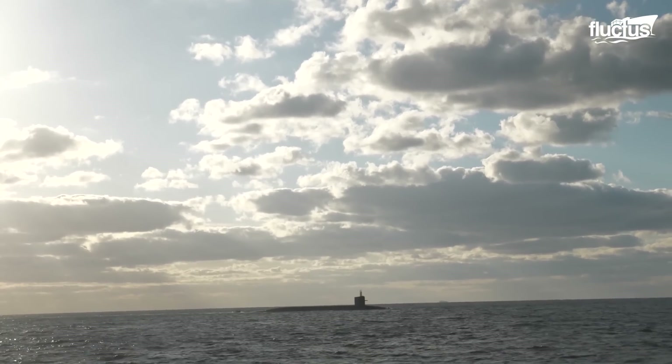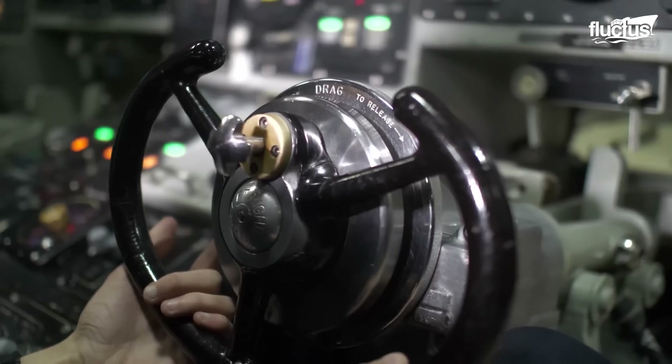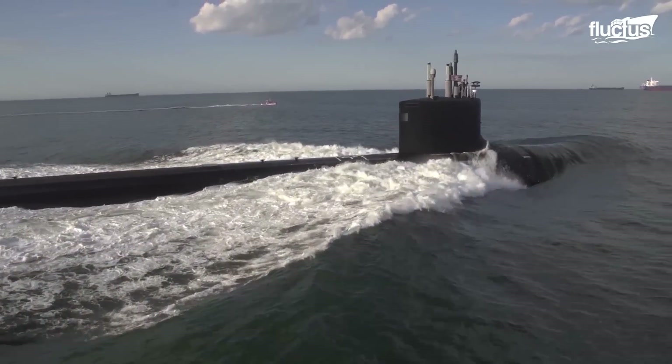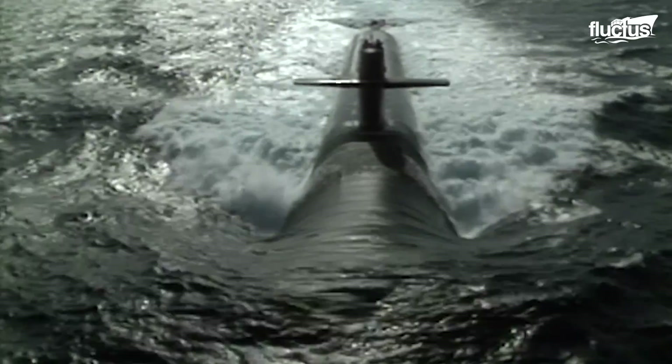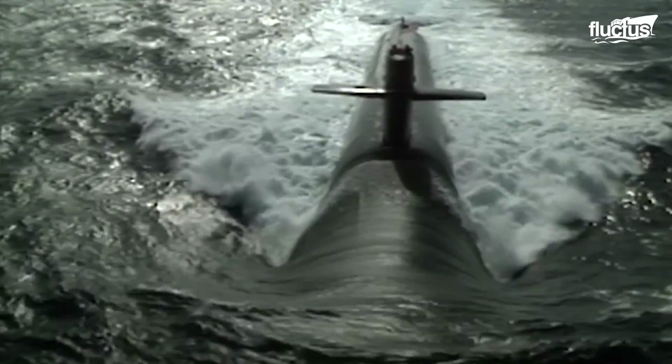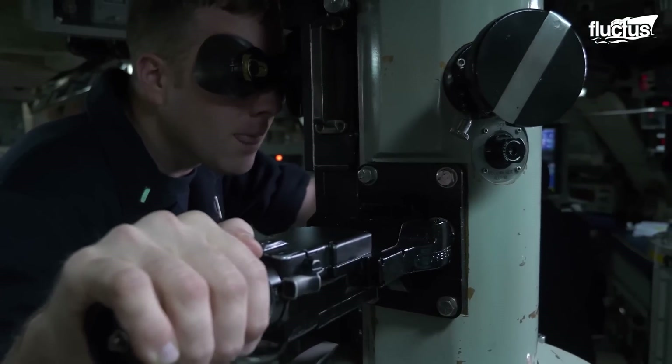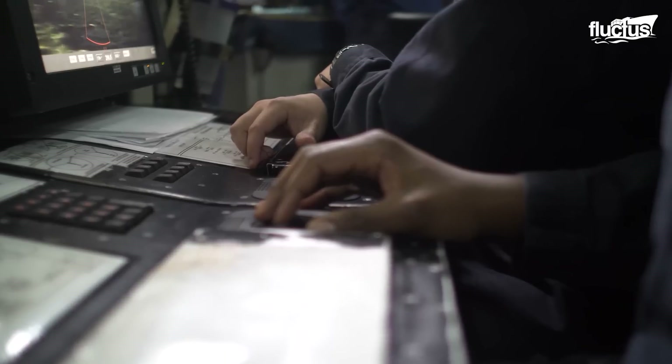Submarines can control their buoyancy, which means that crew members can decide when they want to go underwater or stay above water as needed. As well as being able to control buoyancy, submarines have a myriad of important features to go along with them. An example of this is a submarine's periscope and radar system.